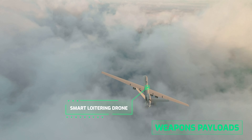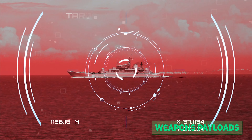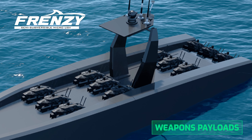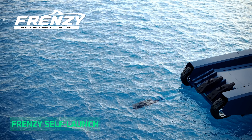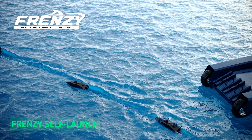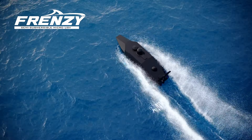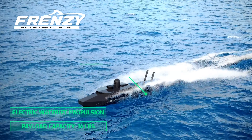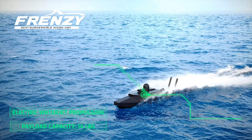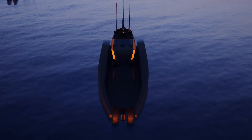Prowler carries smart loitering drones deployed from arch-mounted launchers. Prowler can also carry up to 12 Frenzy amphibious micro-USVs, which are carried on deck and self-launched from Prowler's stern ramp. Designed and built by Metal Shark, the new Frenzy micro-USV features electric water jet propulsion and can carry payloads of up to 14 pounds. Like Prowler, the Frenzy micro-USV is amphibious and semi-submersible.